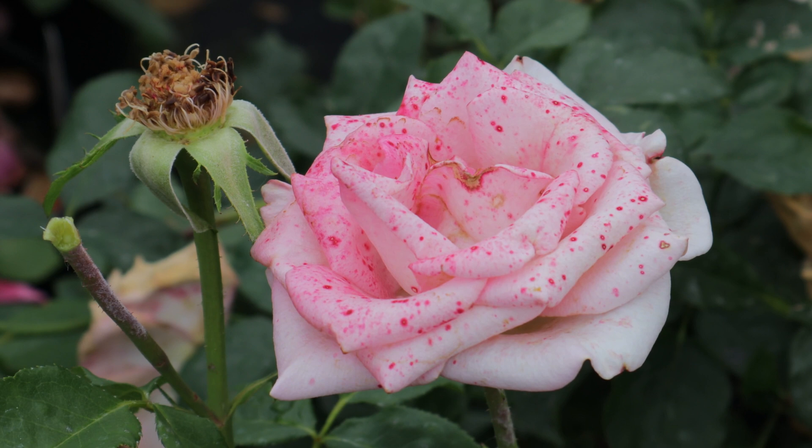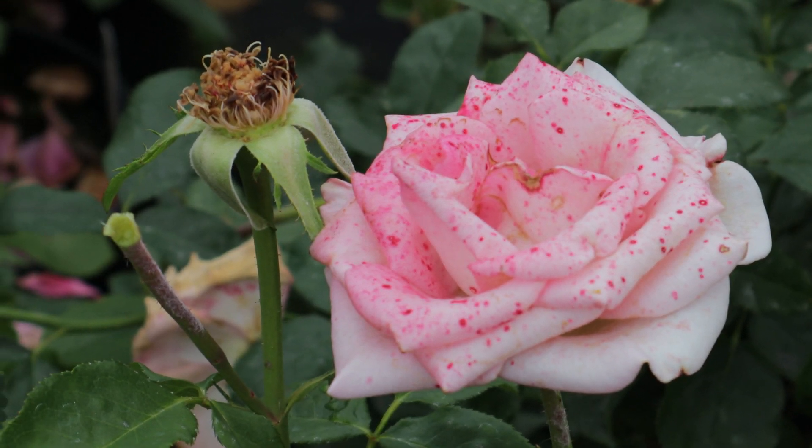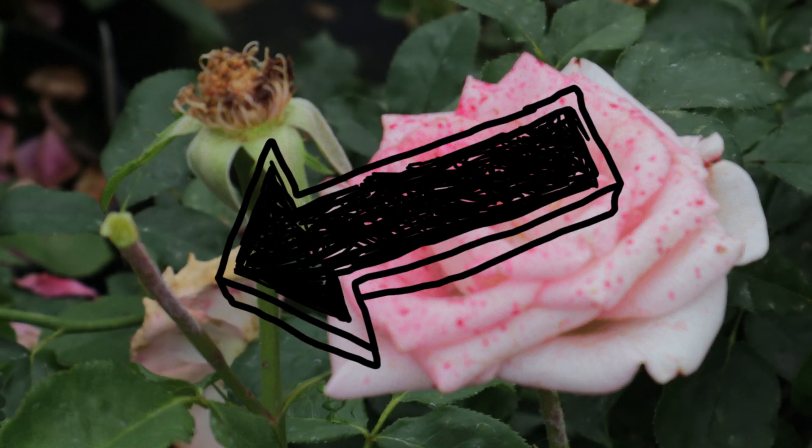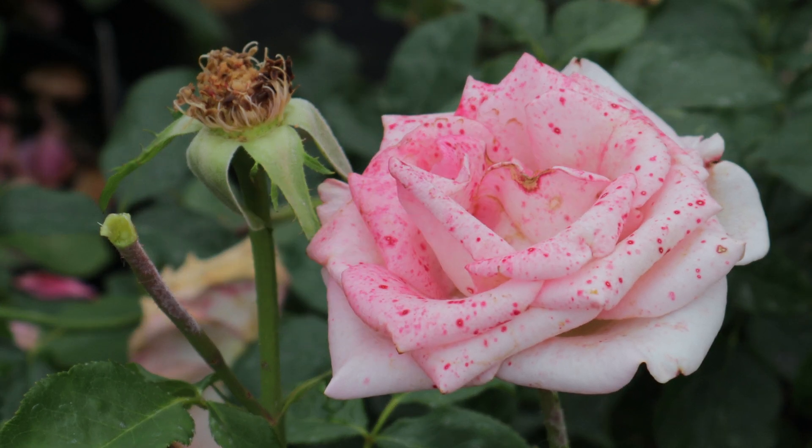How serious is it? Well, on roses it's only really a matter of the flowers. You may see — and I'll show on the stem on the far left here — it actually progressed onto the stem a little bit. It's got a bit of fuzzy matter there. But it's primarily a thing of the flower, and it's going to cause you some cosmetic problems, but it isn't going to compromise the health of your plant overall.